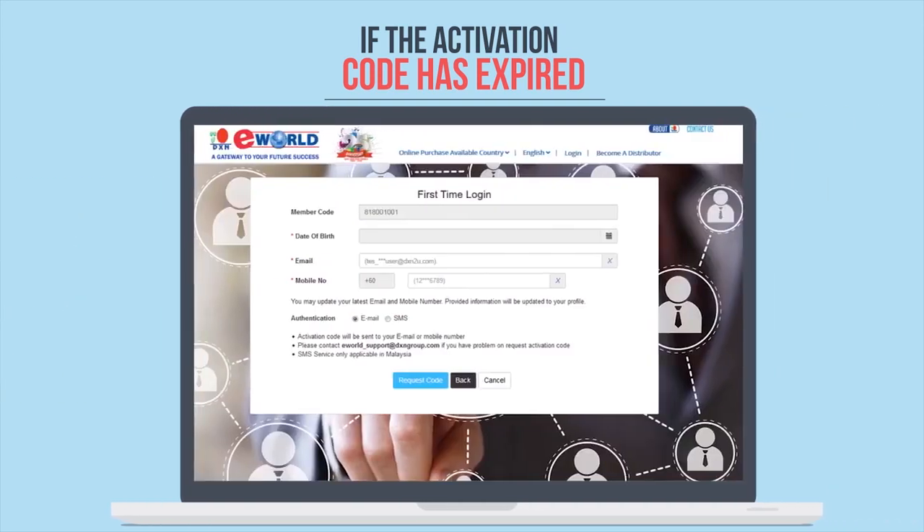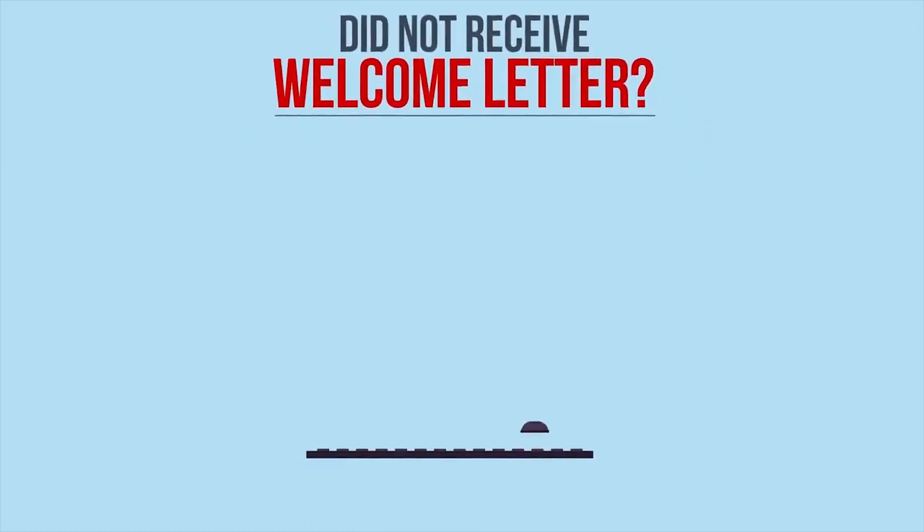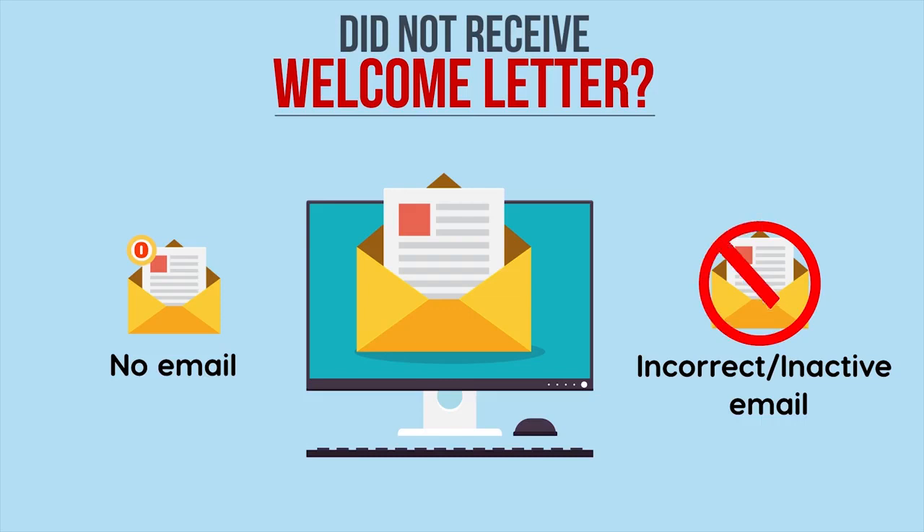Another instance is if you did not receive the welcome letter email, which could be due to several reasons. One, it could be because you did not enter any email address during your DXN distributor registration process. Two, it could be because although you had entered an email address, it could be incorrect or inactive. You may also be a long-time DXN distributor who has not used eWorld before and wants to use it for the first time. Not to worry — you can solve this problem with a few simple steps.